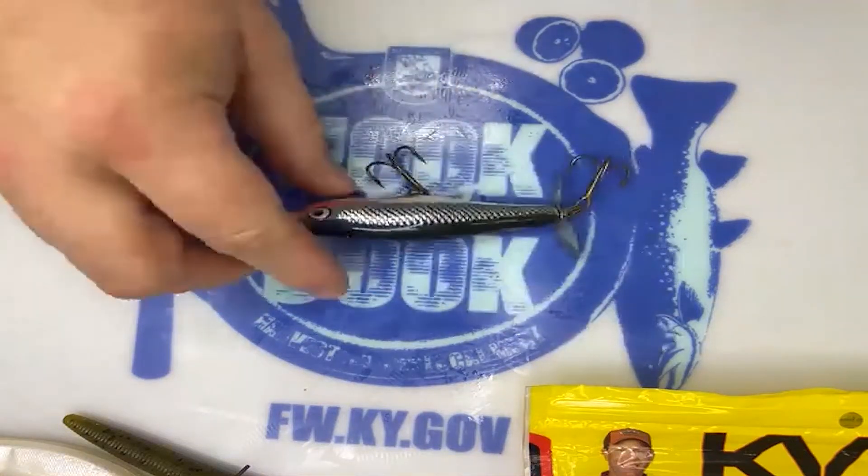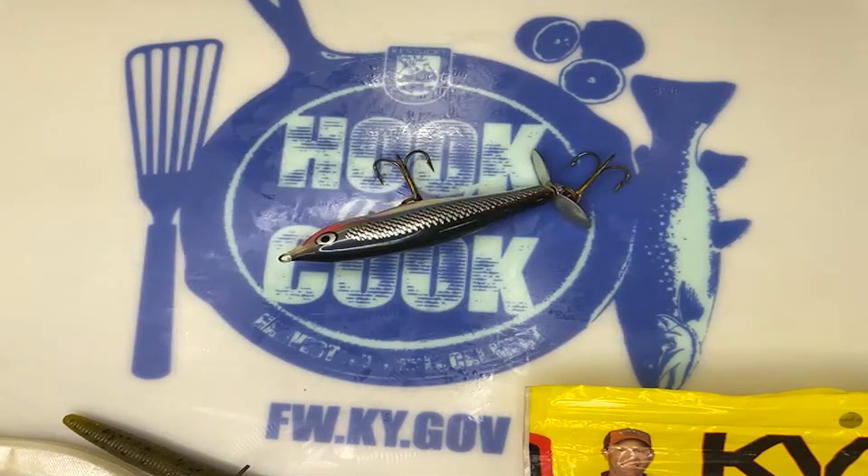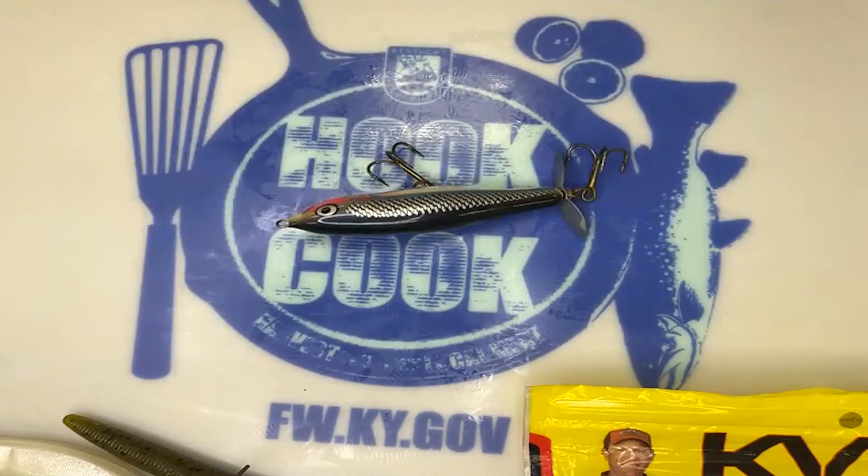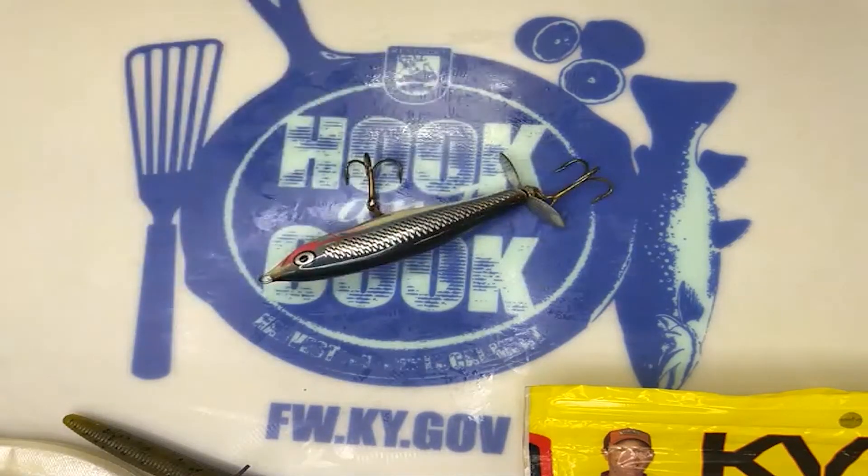Topwater really does well during the shad spawn, which usually happens in May when the water temperature hits about 70 to 72 degrees. That'll be an early morning and late evening kind of bite. Topwater is probably one of the more fun bites you can get on — there's nothing better than watching a fish come up and bust something on top. It's one of the more thrilling bites in fishing. If you want to get somebody hooked on fishing — your wife, girlfriend, a kid — get them on a topwater bait. That's one of the absolute funnest ways to catch them.